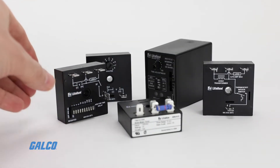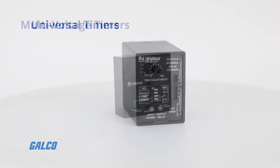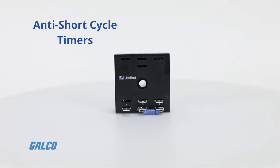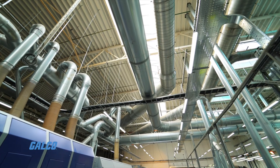A developed catalog of control devices includes universal timers, multi-voltage timers, set timers, and anti-short cycle timers, as well as a variety of current monitoring relays with adjustable trip delays and fast-on terminals.